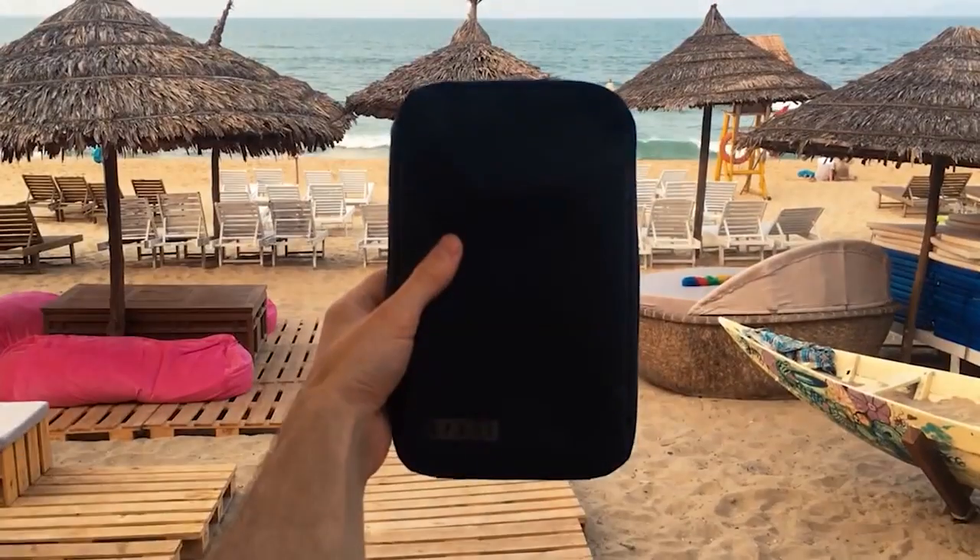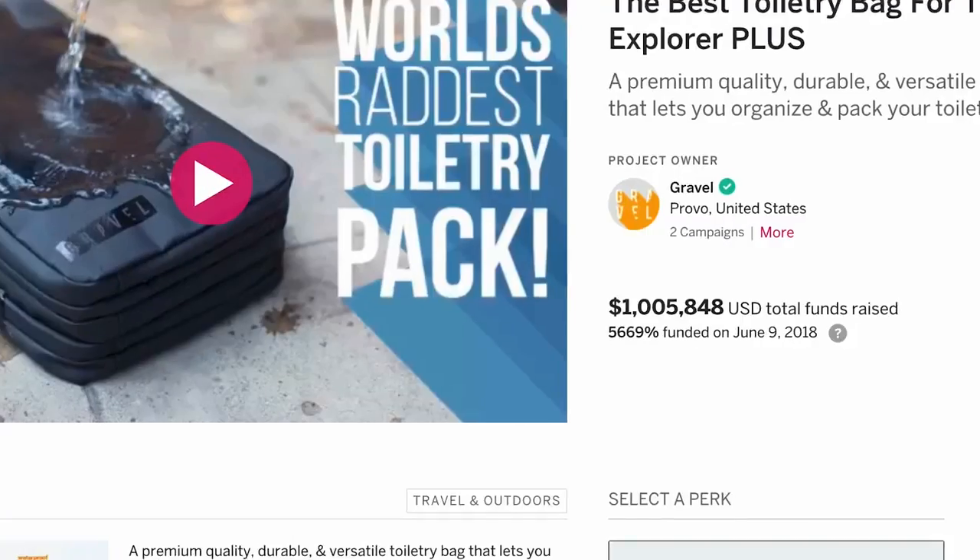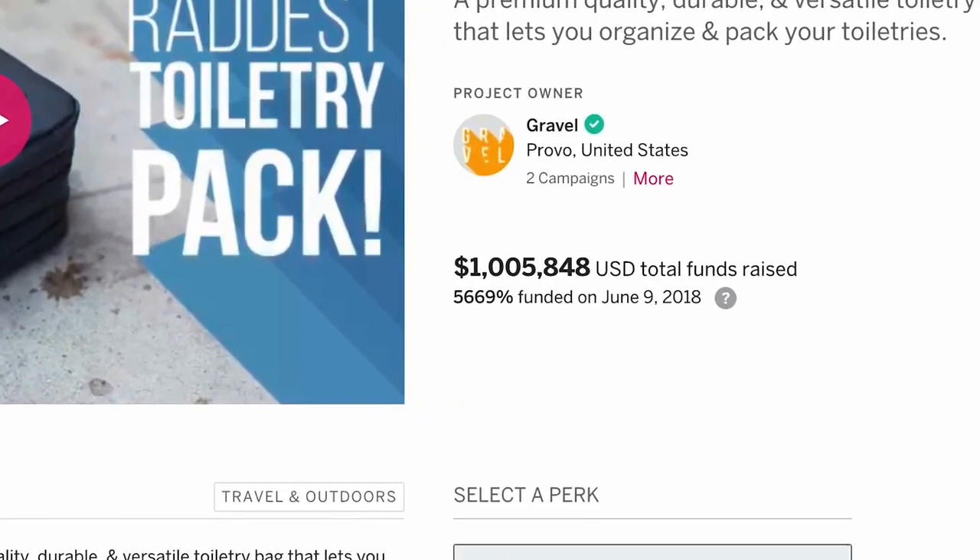Hi, we're Gravel. In 2018 we were able to design a toiletry bag and launch it here on Kickstarter, and we ended up shipping 37,000 products to over a hundred countries and raised over a million dollars crowdfunding. Thanks to that and you guys, we were able to continue to design and innovate and bring new travel products to light that we'd never thought of before. And now we're super excited to share our third Kickstarter campaign.